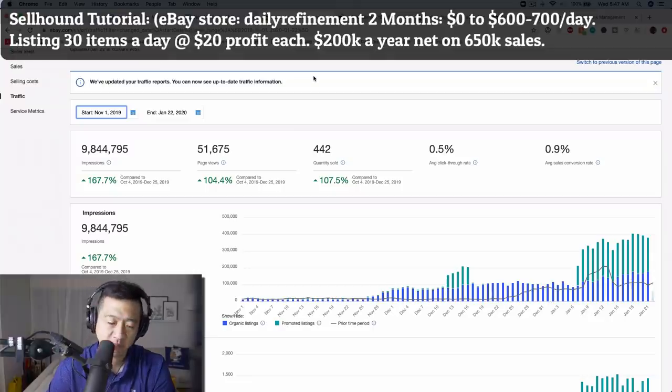What's up guys? Welcome to A Reseller's Life. My name is Chris. Thank you so much for joining me. In this episode, I'm going to go over how I listed 2,000 items in two months using the Cellhound app.